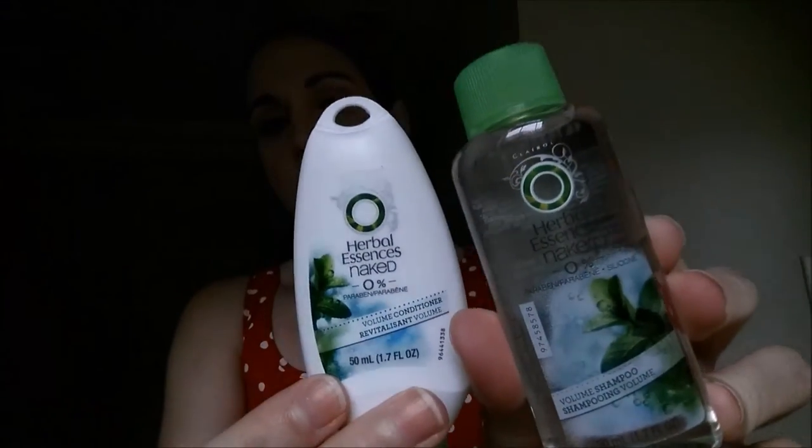Some travel size Herbal Essences — this is the Herbal Essences Naked Volume Shampoo and Conditioner. It's paraben free and silicone free. I picked that up for y'all to use for travel. Just thought they were really cute, and who doesn't love Herbal Essences?